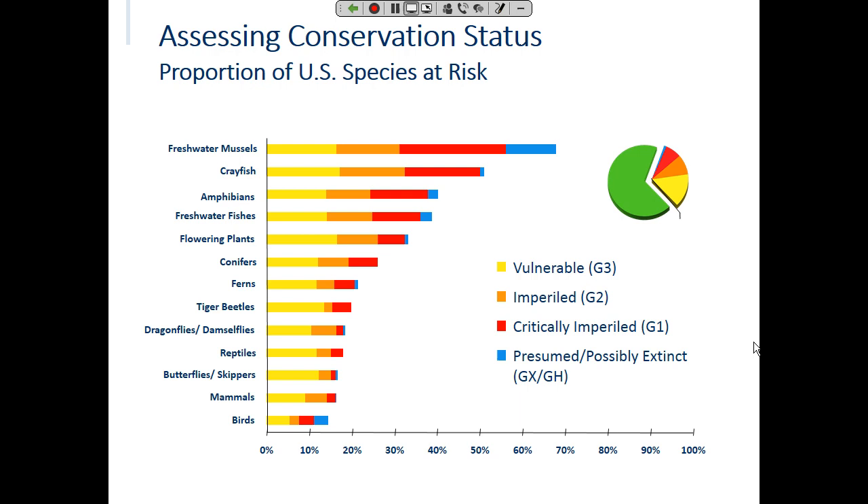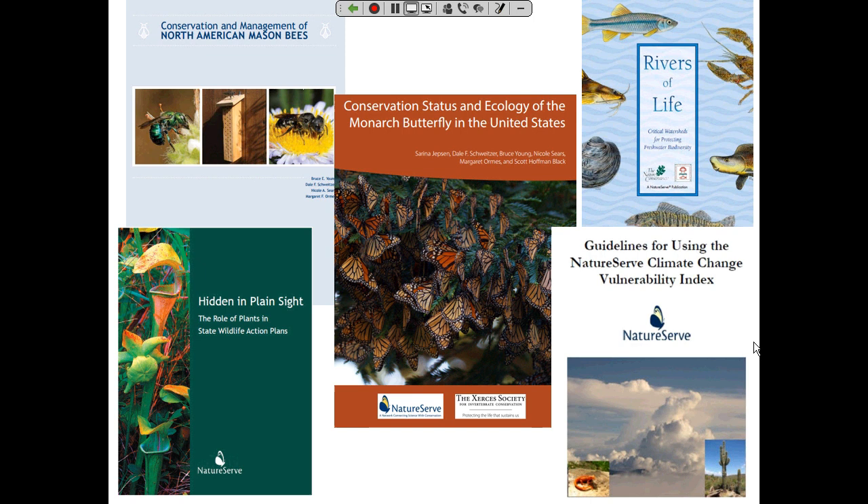We write a lot of reports, pushing information out in ways useful for decision-makers. Topics include a report on the lack of focus on plants in state wildlife action plans, climate change vulnerability assessments, and a lot on pollinators. This is just a snapshot of the many reports NatureServe has done over its history, both as the Nature Conservancy and since we split off as an independent organization in 2000, continuing to put authoritative biodiversity information into the decision-making arena.